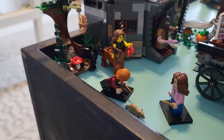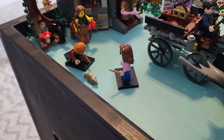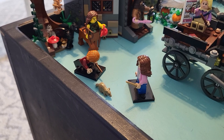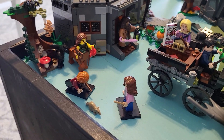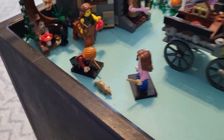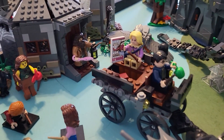Moving on to the exterior of Hagrid's hut — I didn't manage to get the Grop set yet, so I actually have a CMF centaur. At the end of the third book, after they hear Buckbeak being killed, Ron's Scabbers gets loose and Ron chases him towards the Whomping Willow, and then Sirius Black captures them and drags them into the Shrieking Shack. So that's a cool little scene. Here we have the Thestral cart with Luna with her upside-down Quibbler and Harry there with his apple.